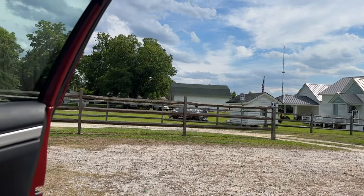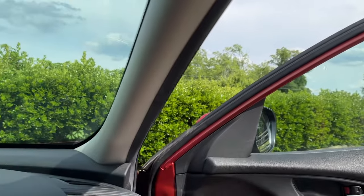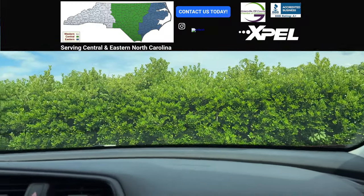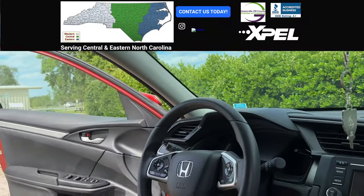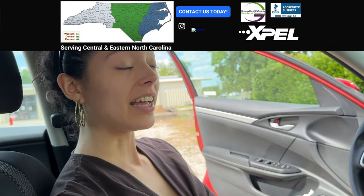What's going on guys? We are chilling out here in Greenville, North Carolina, waiting on the Tesla that we just dropped off. We're doing stuff around town and we dropped it off at Signs and Tints in Greenville, North Carolina.